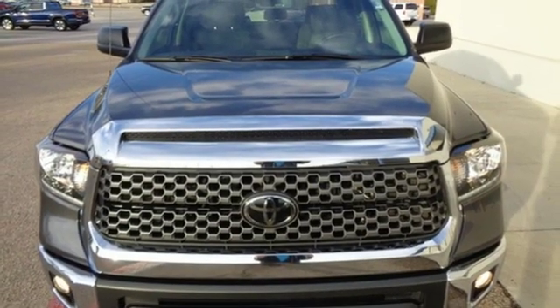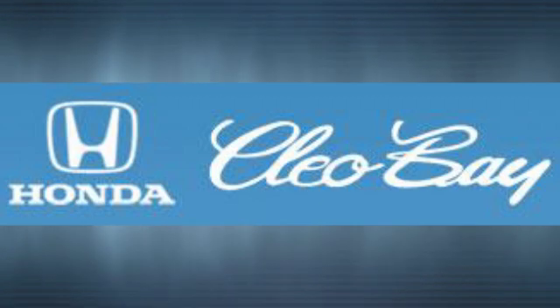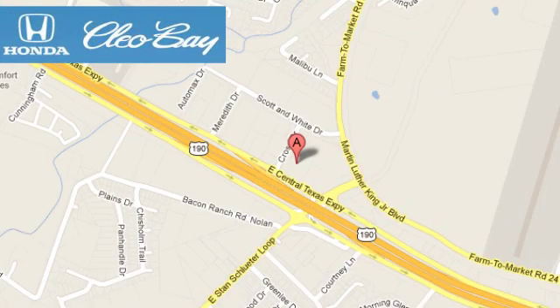You need to drive it to believe it — see it for yourself today. Clio Bay Honda is one of the premier Honda dealers, conveniently located at 3907 East Centex Expressway in Killeen, Texas.